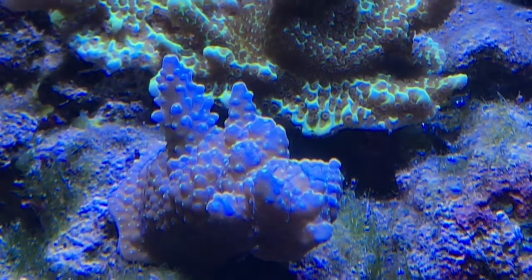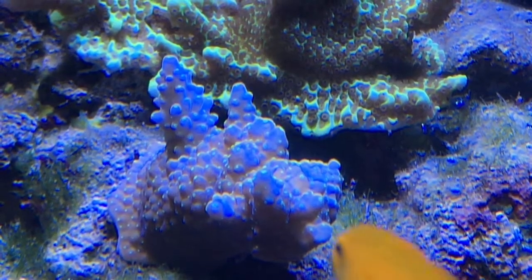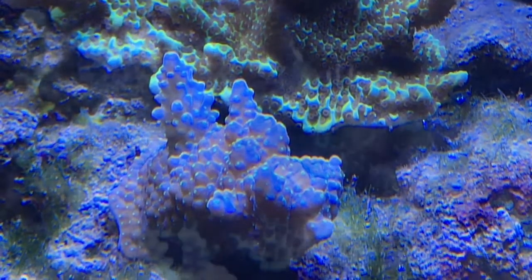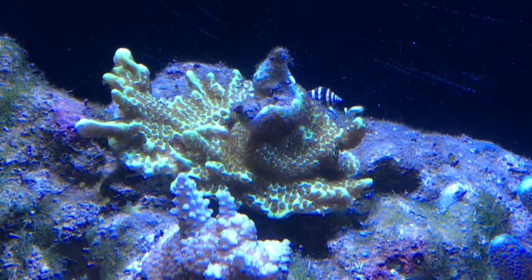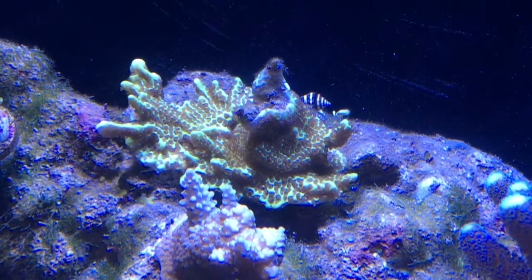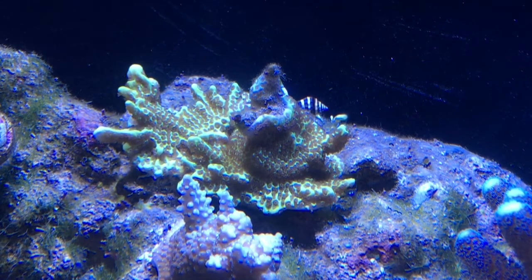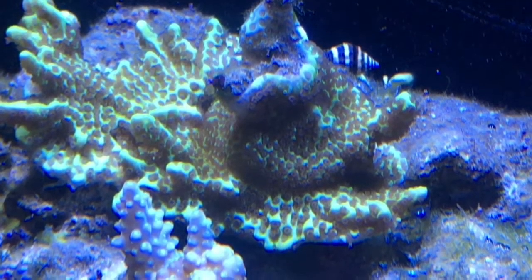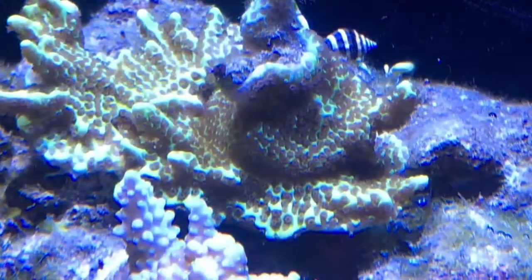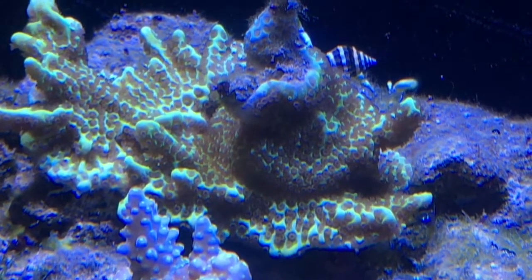This is a tricolour acro — I've had that for about three months — and the one behind, which I think is a Montipora Spungides, is growing well. The top bit I left out of the water for 15 minutes, stupidly, and got die-back. But it's coming back anyway and hopefully it will regrow to the top.